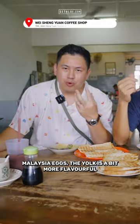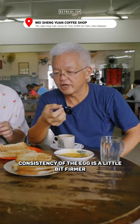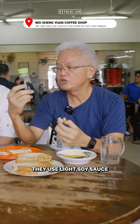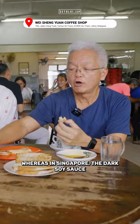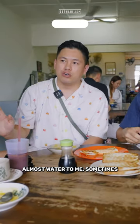Malaysia eggs — the yolk is a bit more flavorful. There's a certain egginess. The consistency of the egg is a little bit firmer. The type of soy sauce used is a bit different. They use a light soy sauce, whereas in Singapore, the dark soy sauce. Singapore's light soy is like almost water to me sometimes.